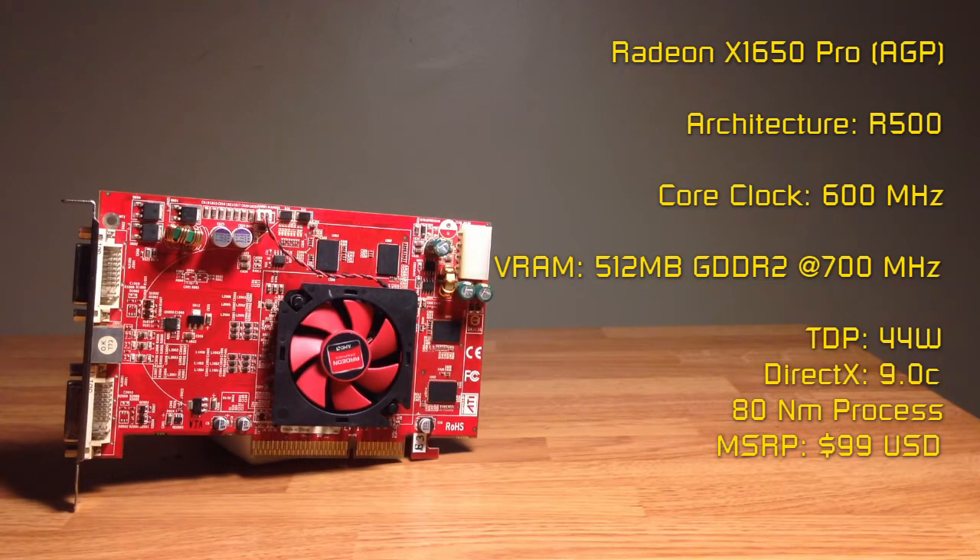One disadvantage about this particular card: the GDDR2 is clocked at 700MHz with a 1400MHz effective clock. The GPU itself is clocked at 600MHz and uses the 80nm process.